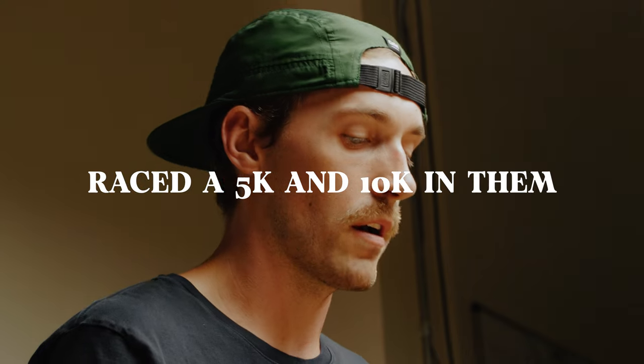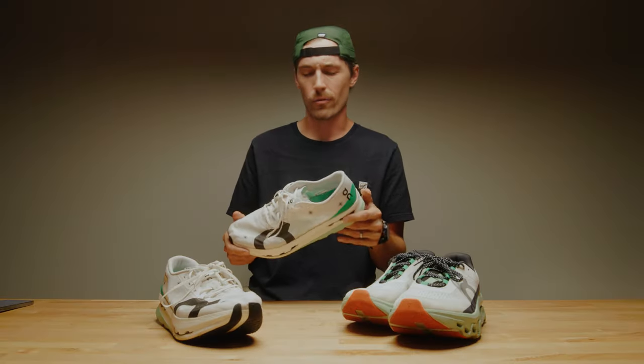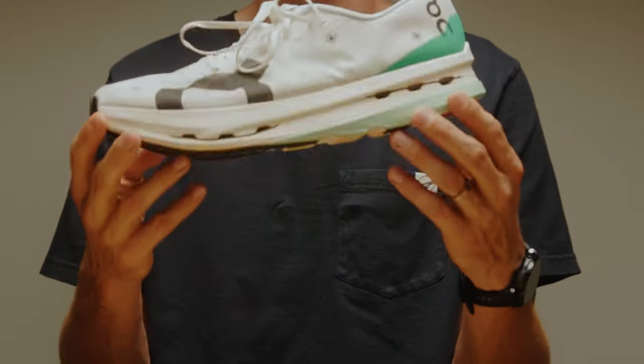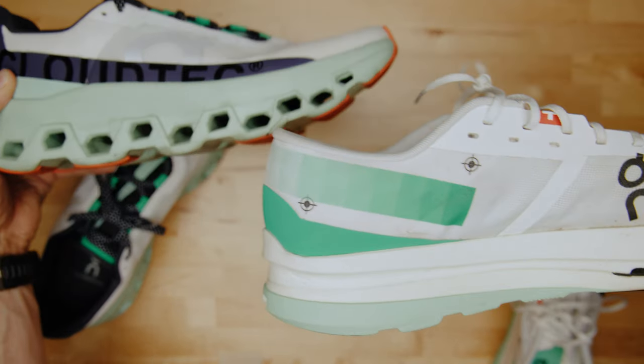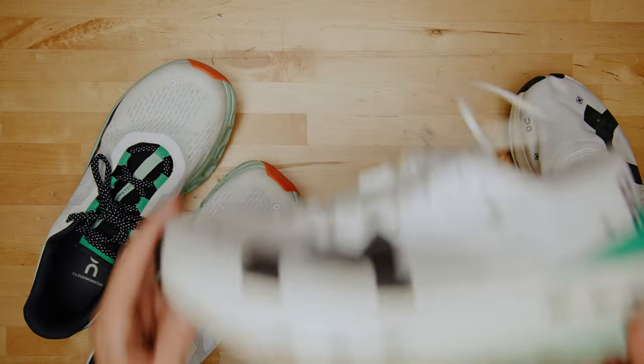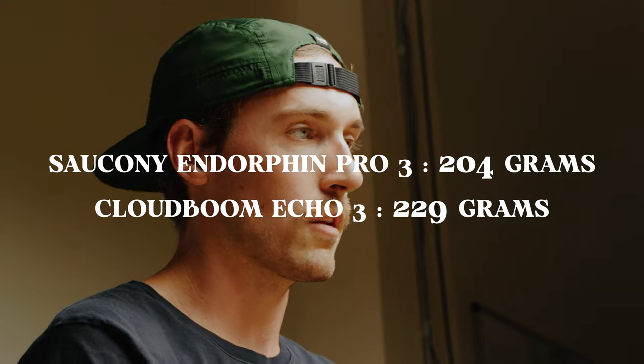Now, to be perfectly honest, I don't feel the same way about the Cloud Boom Echo 3. I have now raced a 10K in this shoe last weekend, and I did a 5K time trial with my friend Clark in it as well. This is their premier racing shoe for marathon and half marathon distance. It has a carbon fiber plate and you can kind of see it through their little pod thing here. They don't have the same sort of pods as their trainers — just these tiny little guys in the front where you can see the carbon fiber plate. When you hold the shoe, it definitely feels light, though it doesn't feel as light as other racers I've had in the past.